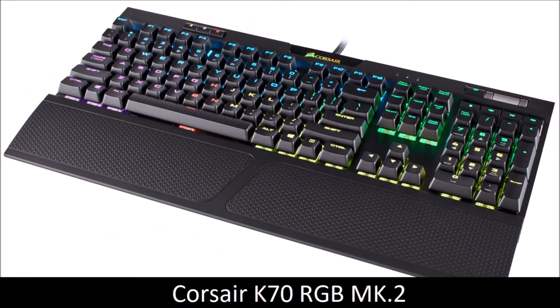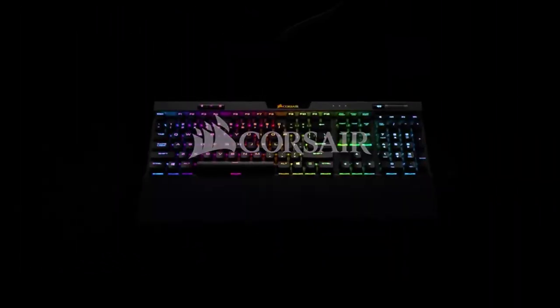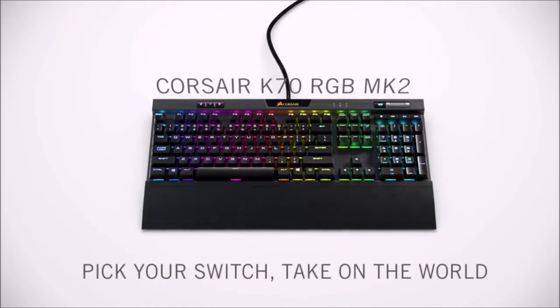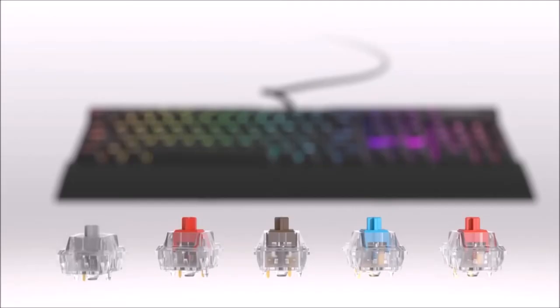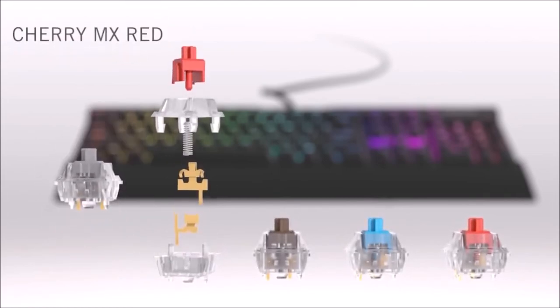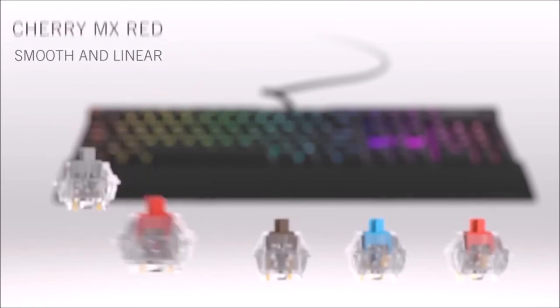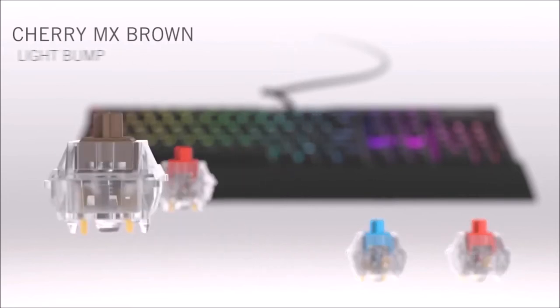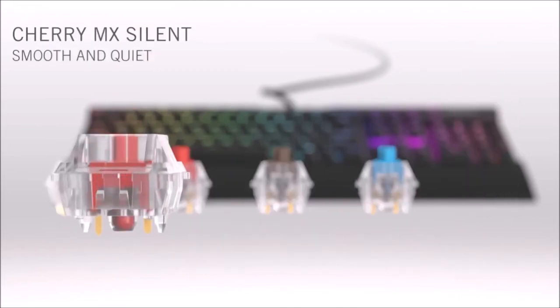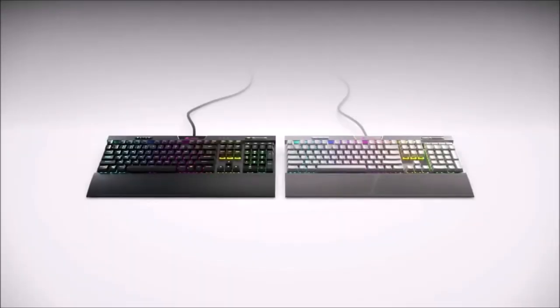Corsair K70 RGB Mk.2 — A Personal Favorite. Released in the summer of 2018, the Corsair K70 RGB Mk.2 quickly became a bestseller. This is a frameless keyboard which makes the keys float. The finish is impeccable, and the black brushed aluminum plate is the most beautiful thing we have seen in a while. This keyboard comes in five versions depending on the switch you prefer: Cherry MX Red, Blue, Brown, Speed, and Silent.